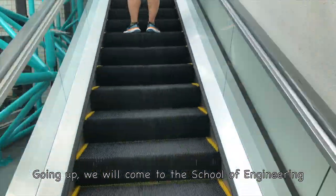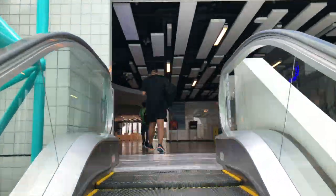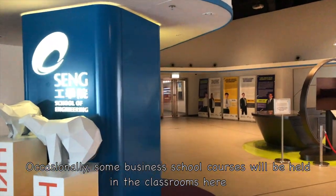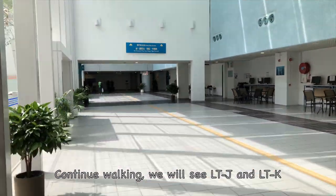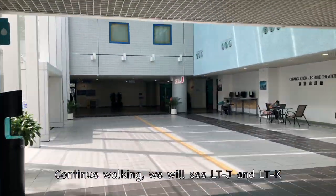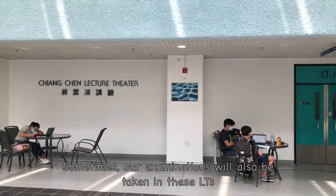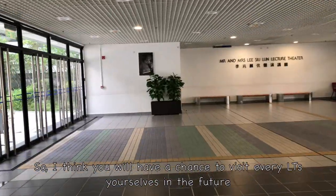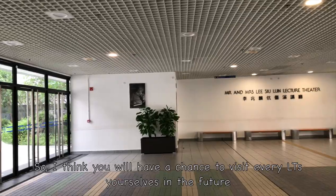Going up, we will come to the School of Engineering. Occasionally, some business school courses will be held in the classrooms here. Continue walking, we will see LTJ and LTK. Sometimes our examinations will also be taken in these lecture theatres, so you will likely have a chance to visit every LT yourself in the future.